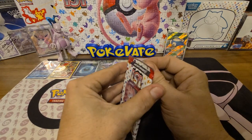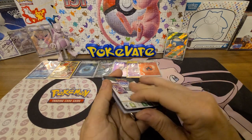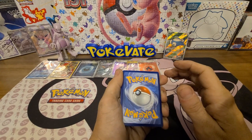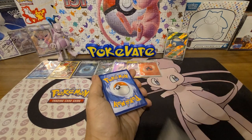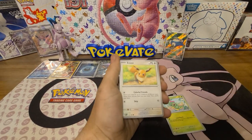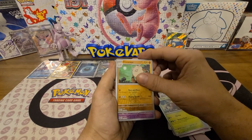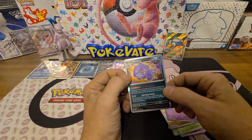Now let's see if she can pull the other one — I say Electric, she says Fighting — and it's Metal. Her pack: Caterpie, Eevee, Grimer, Weedle, Haunter, Golduck, Pinsear, a reverse Primeape, a reverse Clefable, and a holo Weezing. At the end of the video we'll put all the cards in the binder and show you where we're at on completion.